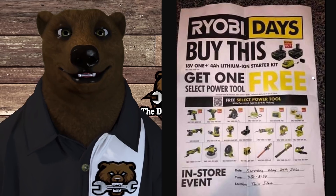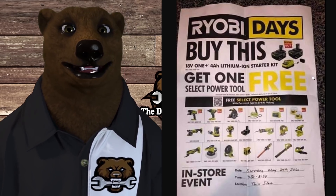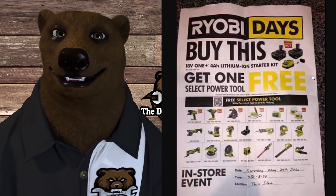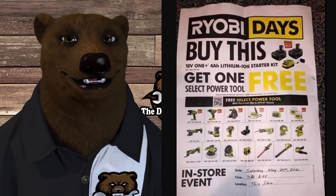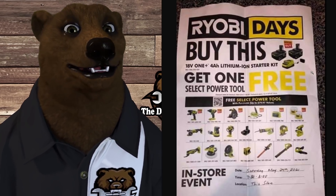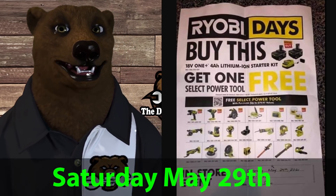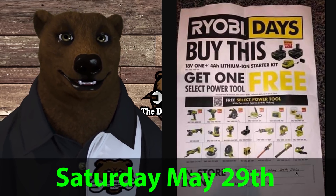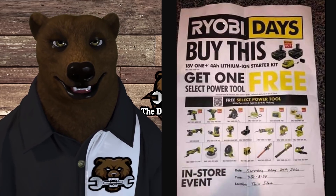And then you get any one of these power tools — up to a $70 to basically $80 value — for free. The image on this is not the best. When our undercover bears get this kind of secret stuff, sometimes they've got to take quick picks and the resolution isn't the best. What we see down here in the dates is Saturday, May 29th, 2021.